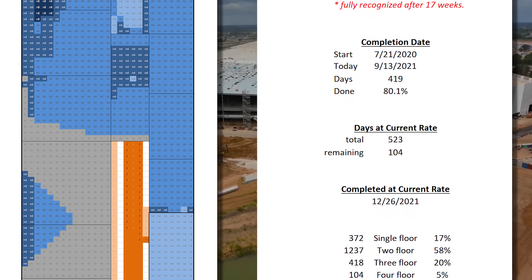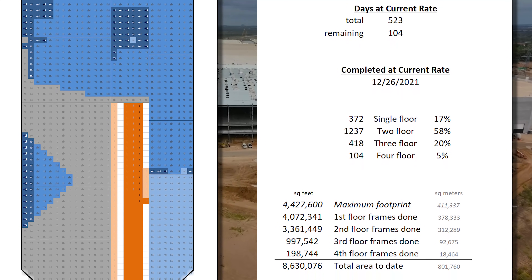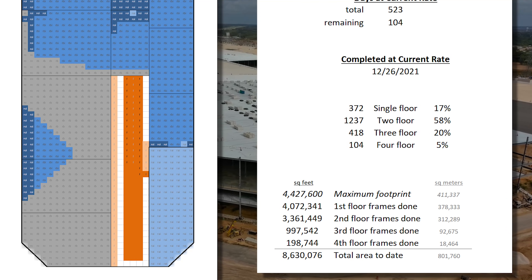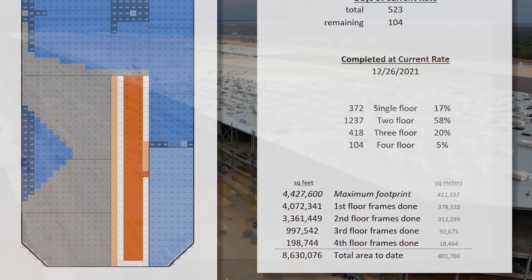It's still a mostly two-floor structure, as you can see, with still just over 8.6 million square feet framed up, which is about 802,000 square meters. A very small increase from last week, but that's to be expected until the columns and beams go up in the central corridor.